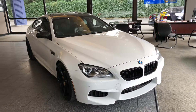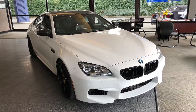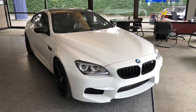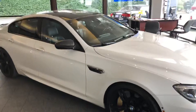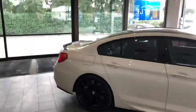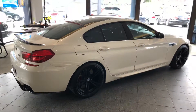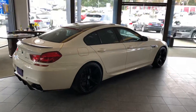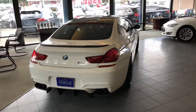Hello, this is Jesus with Castle Auto Sales here in Lynwood, Washington, making a quick walk-around video of our beautiful 2000 BMW M6 with the N14 engine and competition package. This vehicle is in great shape — the paint is in very good shape.